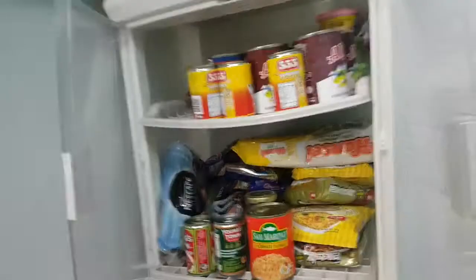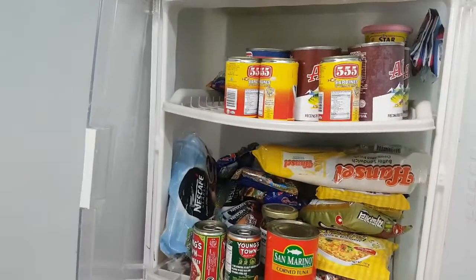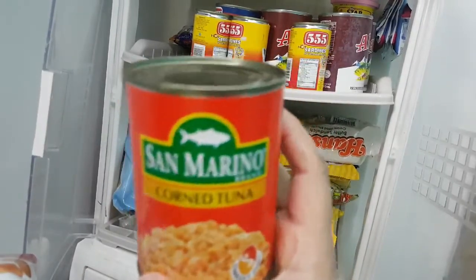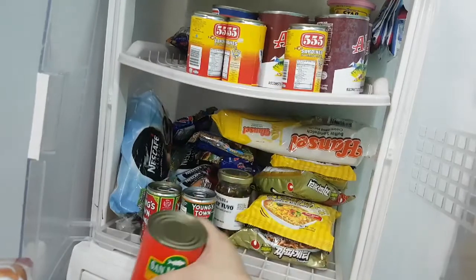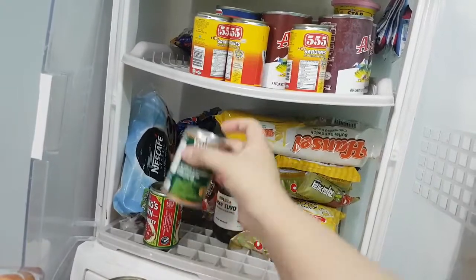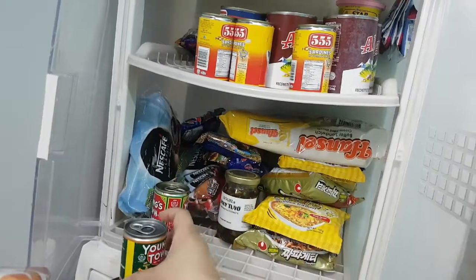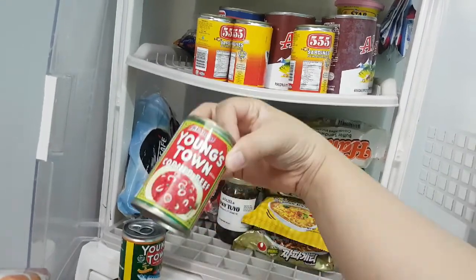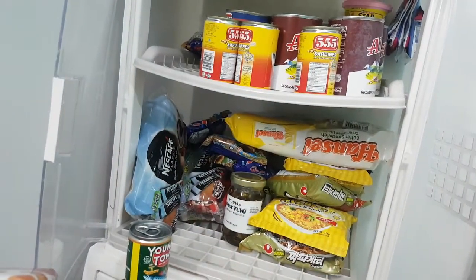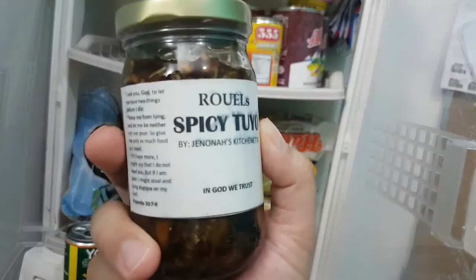Let's start from here. This is my son's favorite — it's corn tuna. We used to have like four cans two days ago but now it's just one because he eats that every day. This one is from the donation we received from the food pack — I don't really want to eat it but you can't be choosy in this time. And this one is spicy toyo.